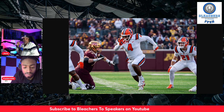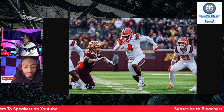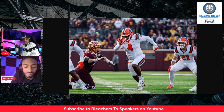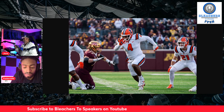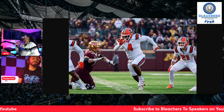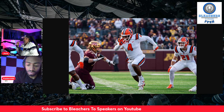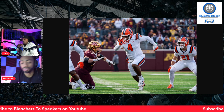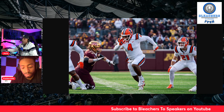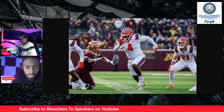Subscribe to Bleachers to Speakers on YouTube. Check us out audio-wise on any podcast streaming platforms — Spotify, Apple Podcasts, iHeartRadio. All you have to do is type in Bleachers to Speakers FFSEM. Follow us with the alert button and download the episodes. We're on all of the podcast streaming platforms — just check us out where it's most convenient for you. Thanks again, Foster, for another good job.